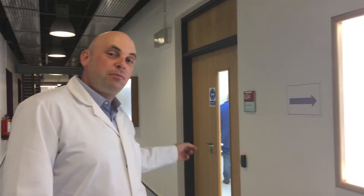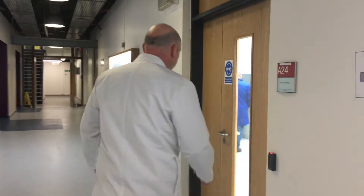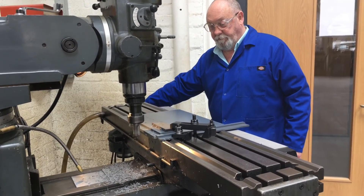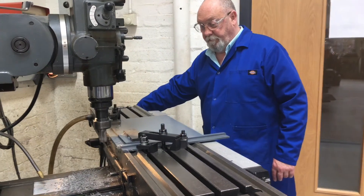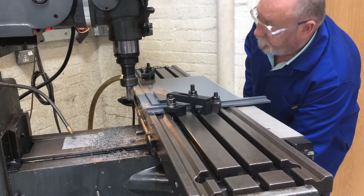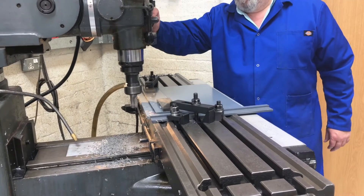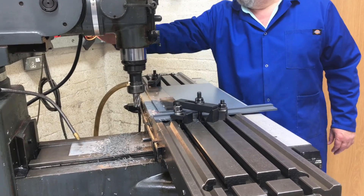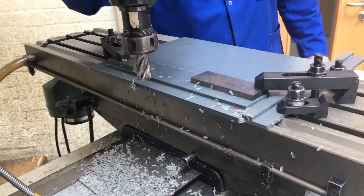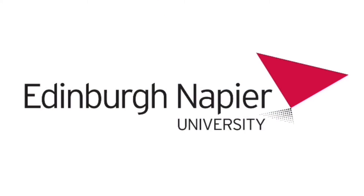So this is the machine shop — come in for a look. Thank you.